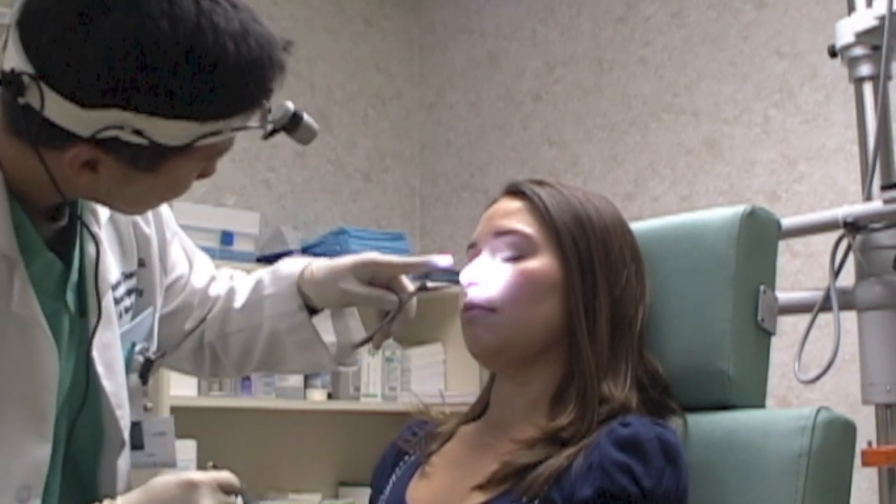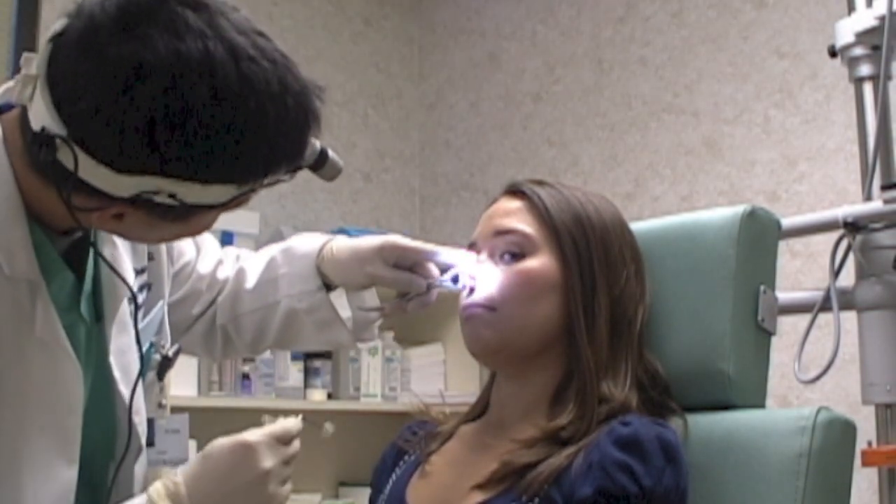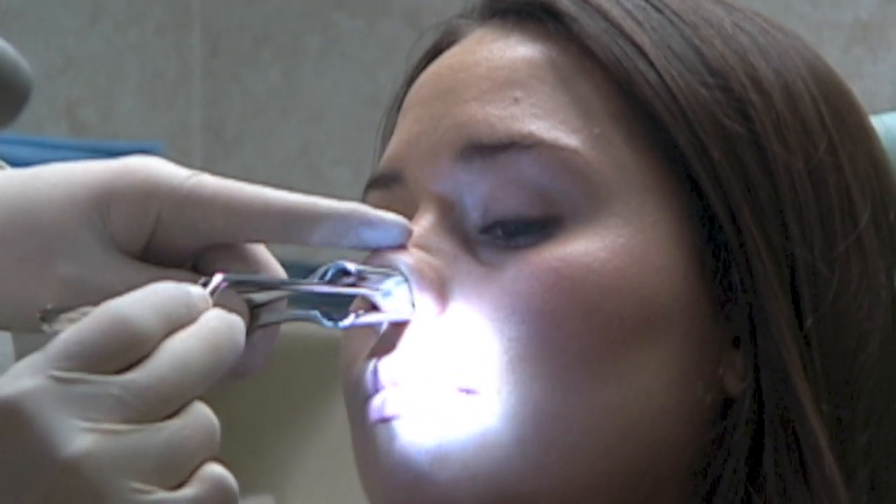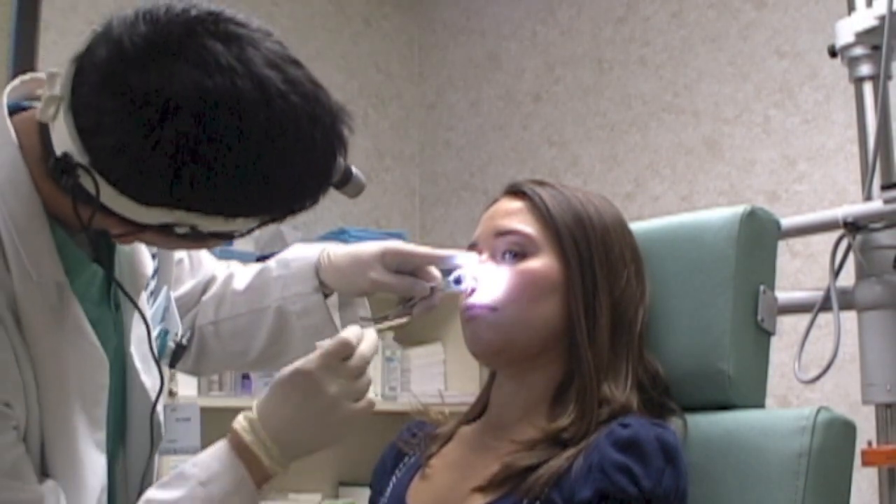Before cauterization, the nose is anesthetized using a cotton ball soaked with lidocaine. After a short period of time, cauterization can commence. The most common type of cauterization is using a silver nitrate stick.